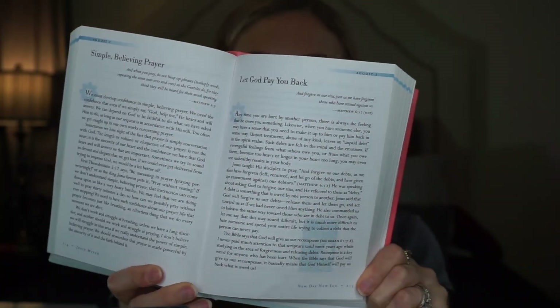The second devotional is New Day New You: 366 Devotions for Enjoying Everyday Life by Joyce Meyer. It stresses the importance of spending even a few minutes every morning with God to get off on the right foot and set a positive tone. It's a little longer than the other one, but I read both every morning because I get something different from each. As a mom it's hard to carve out time for yourself, but it's so important.